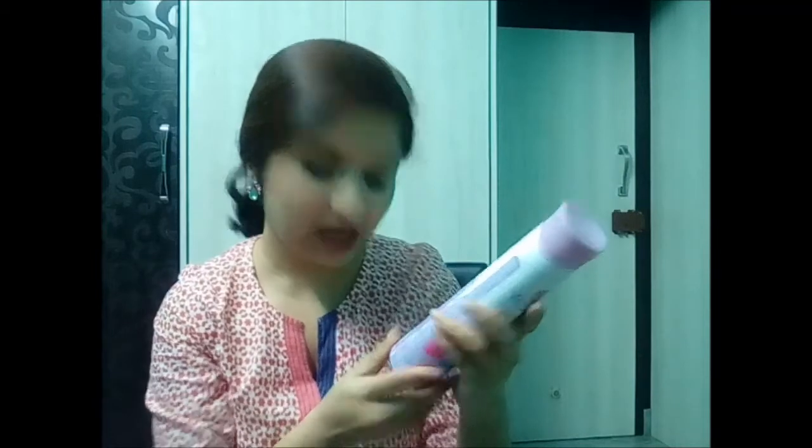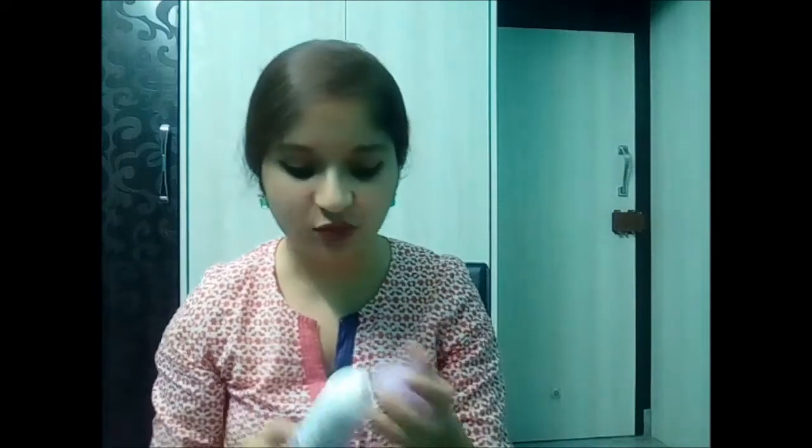The second product I bought is this deo from Yardley London — it's a Morning Dew Refreshing Body Spray, 150ml, and it costs rupees 190. The smell is just amazing! I love floral smells and don't prefer fruity ones, and this smell is just wow, awesome. So yes, this is the second product.